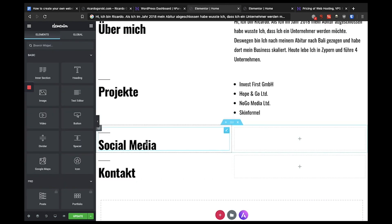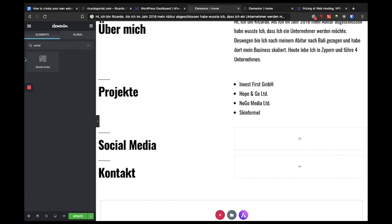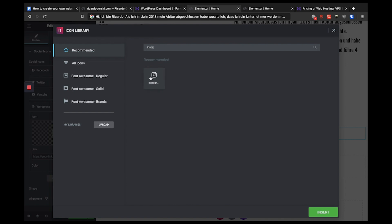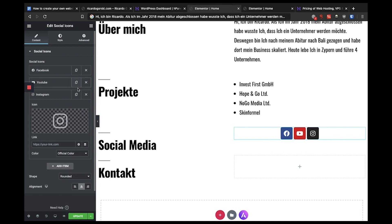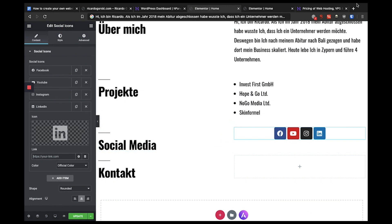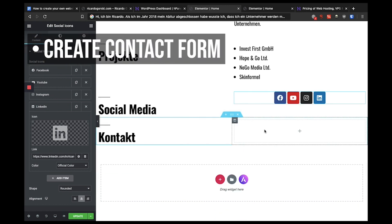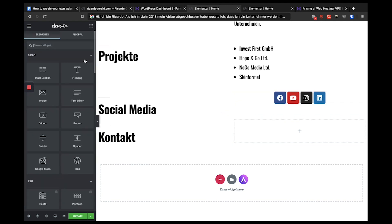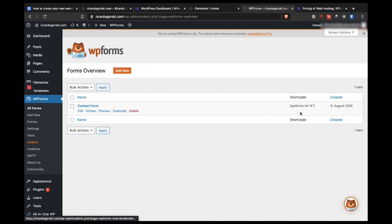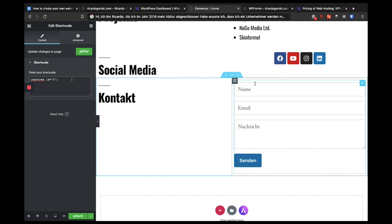In the Projects section I add a bulleted list of my projects including the invest first GmbH. For Social Media I use the social icons widget, add Instagram, remove Twitter, and add LinkedIn with their respective links. Then I add a contact form using the WPForms WordPress plugin — I go to WPForms, copy the shortcode for the contact form, add it using the shortcode widget in Elementor, and within seconds the contact form is added.